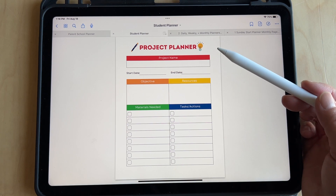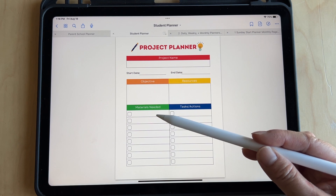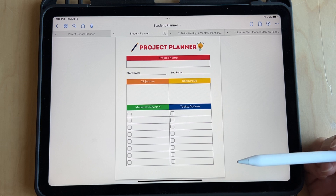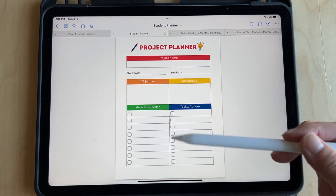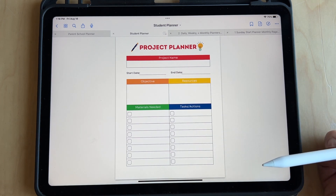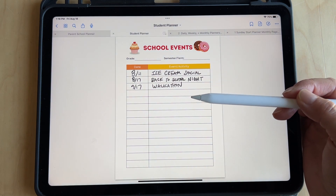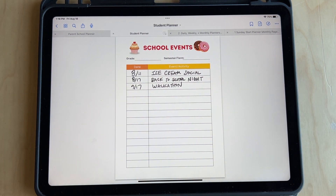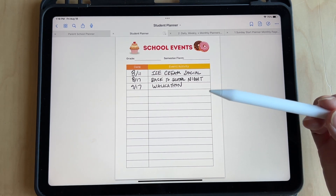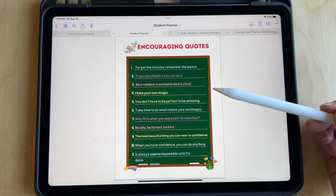This is a project planner — great for those projects that take a couple weeks to do. It's great for tracking what materials you need to buy and what steps you need to complete the assignment. A lot of this happens in elementary school, so it's great to plan it out and break it down. Here's the school event sheet, great for tracking all the events that happen at school — especially at the beginning of the school year — so you're not surprised and can be prepared. And this is just a list of encouraging quotes for them to reflect on.